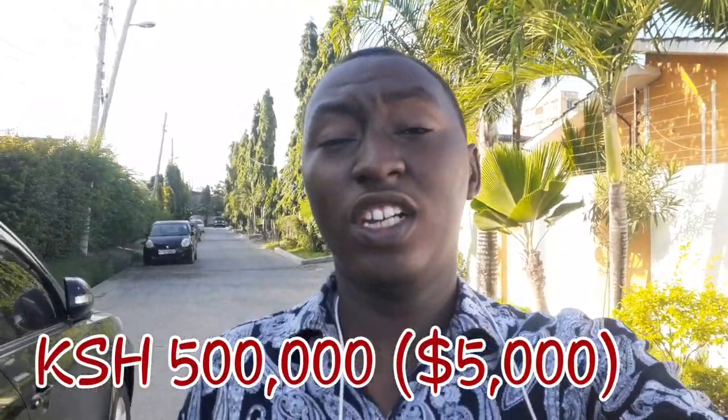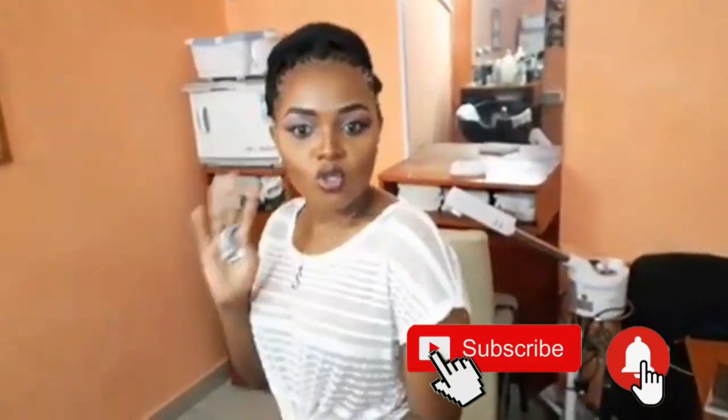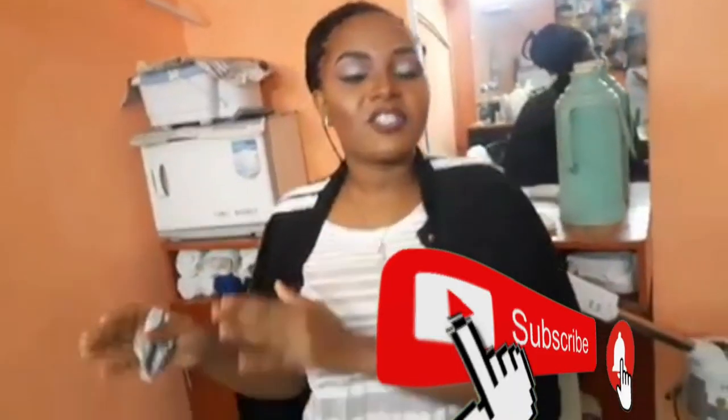In this video we'll be talking about my 500,000 Kenyan shillings classic barbershop. Hello guys, welcome to my YouTube channel. Make sure you subscribe and hit the notification button.